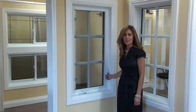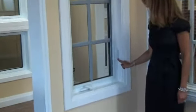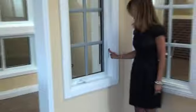I'd like to show you our casement window and how easy it is to operate. The casement windows come with a multi-point lock, which means you operate and lock the window simply by moving the one lever. This unlocks your window.